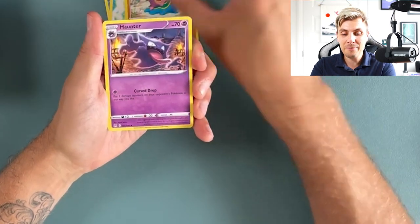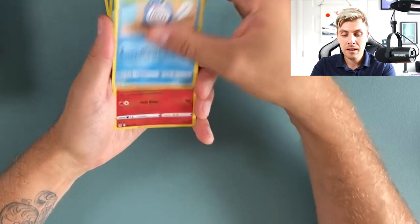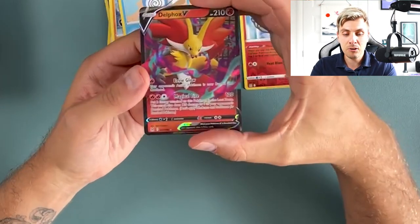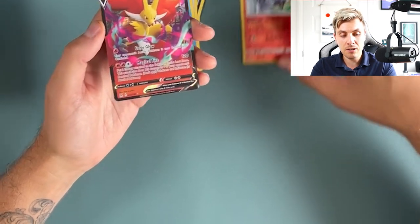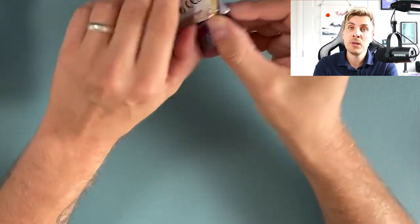Already with the Gastrodon, Haunter, Jinx, Inky, Squawkabilly, Phalanx, Poliwag, reverse rare Chandelure, and we get a hit straight away with that Delfox V — very nice card and a good one to kick off with. I'll put these up here and put the others to the side.